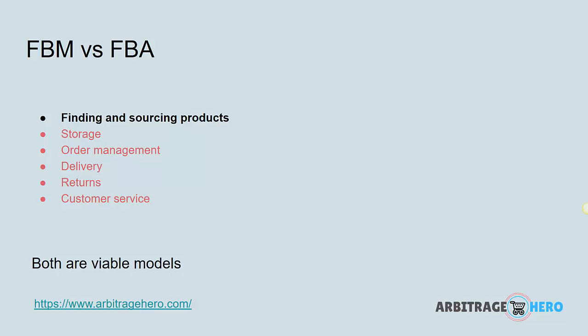I hope this was helpful. Thank you. It was Max with Arbitrage Hero. Thank you very much.